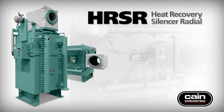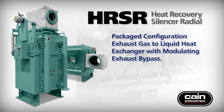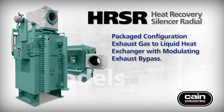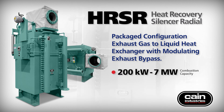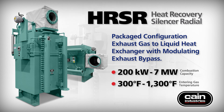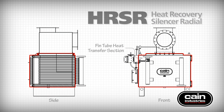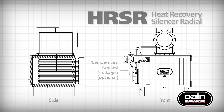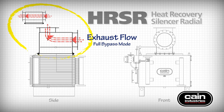The HR-SR Heat Recovery Silencer Radial product line is an exhaust gas to liquid heat exchanger with modulating exhaust bypass. With over 360 pre-designed models to choose from, it has a combustion capacity of 200 kilowatts to 7 megawatts and accepts entering exhaust gas temperatures from 300 to 1,300 degrees Fahrenheit. The HR-SR can be manufactured in a vertical or horizontal configuration to address space limitations. The packaged HR-SR consists of a thin tube heat transfer section and an exclusive modulating exhaust bypass. Optional control packages are available to manage exhaust and liquid temperatures. Full exhaust bypass mode diverts exhaust gas away from the HR-SR depending on system heat load and liquid outlet temperature requirements. The bypass can be configured as horizontal, straight through, or a 90-degree vertical exhaust connection depending on installation requirements.